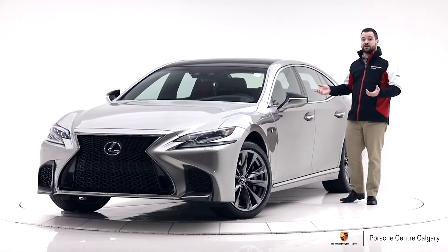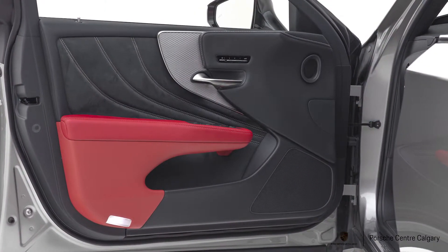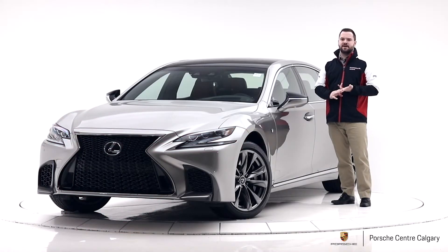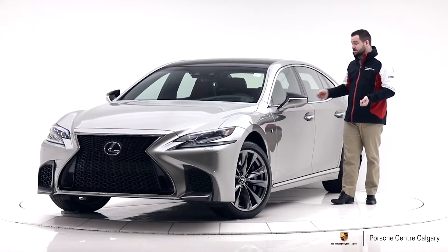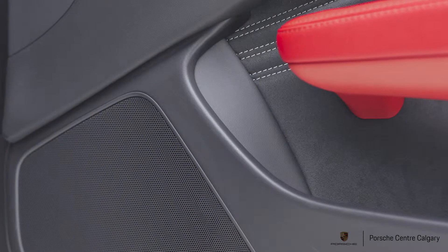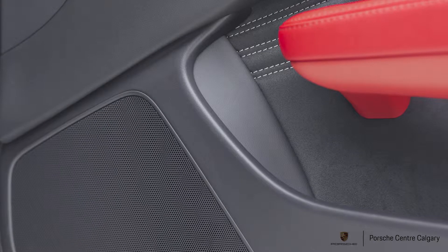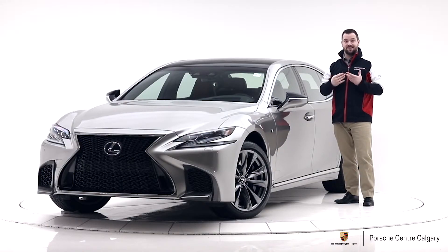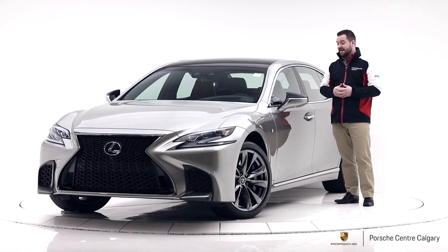There are some other driver aids as well — things like blind spot warning and adaptive cruise control, all that kind of stuff, as you'd expect in a car like this. Also the sound system — the Mark Levinson system is in this one, which is one of the best in the industry. This particular one is a 23-speaker system with 2,400 watts — a lot of power, a lot of speakers, tremendous clarity. I really like the sound system in this one.